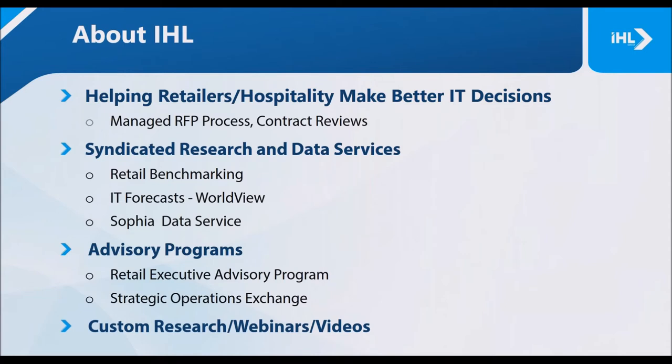We realize that many of you on this webcast may not be familiar with IHL Group. We are now in our 21st year — a boutique consulting firm focused on the retail, hospitality, and CPG industries. We work with retailers to make faster and better IT decisions through managed RFPs and road mapping of technology products. We provide syndicated market research and forecasts, as well as our SOFIA lead generation data service, traditional analyst advisory services to both vendors and retailers, and custom research, speaking engagements, videos, and webinars like this one.